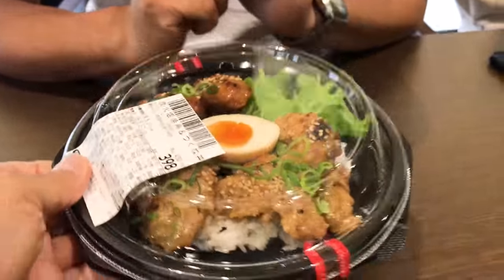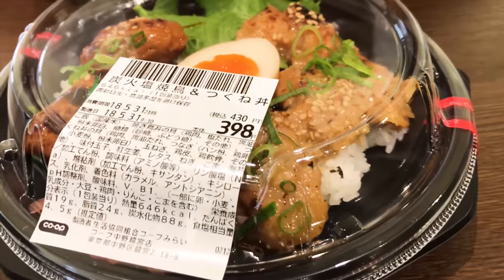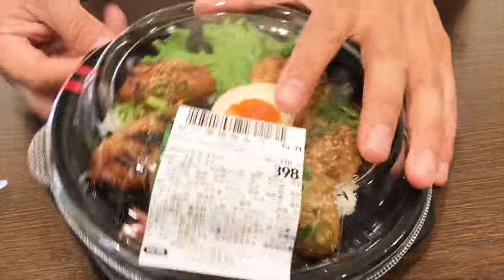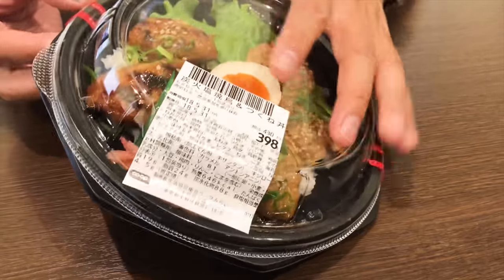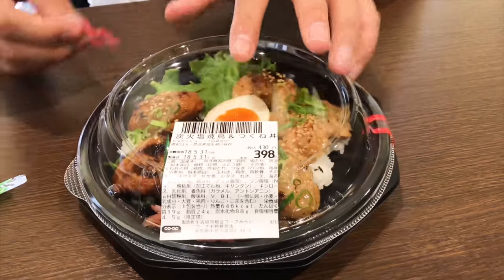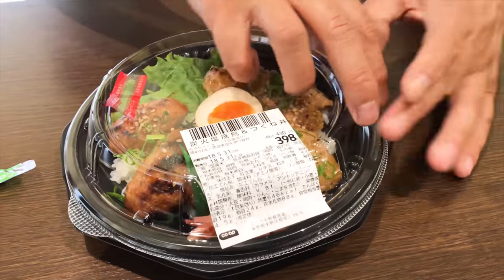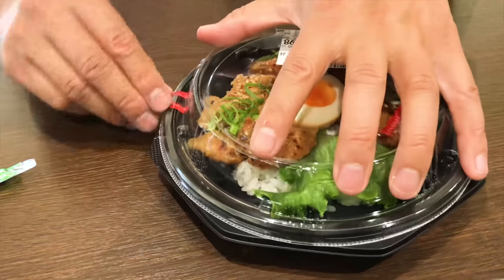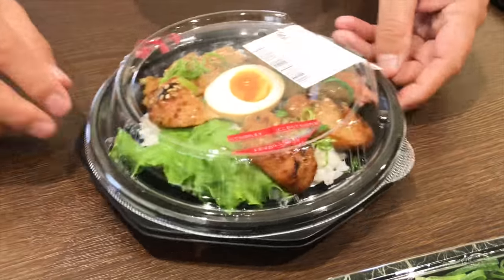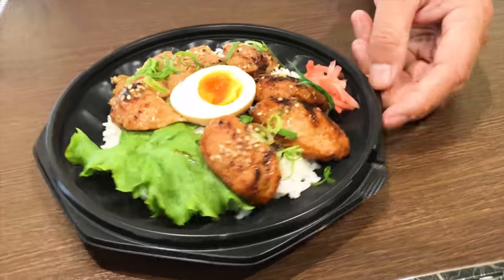This is Satoshi's bento, the box lunch. It's quite reasonable — it's 398 yen, which is approximately $3.50 in US dollars. This is a yakitori donburi, which is grilled chicken. There's grilled chicken, grilled ground chicken, and a boiled egg, all on top of rice. The yakitori is simmered in a really nice teriyaki-style sauce.